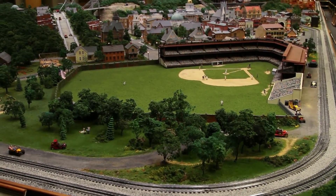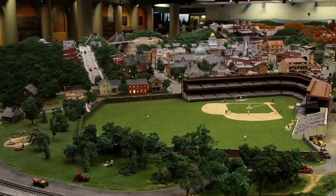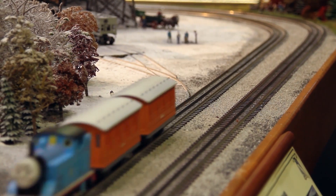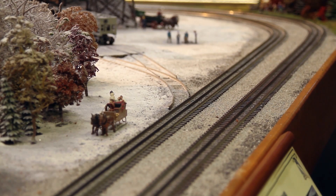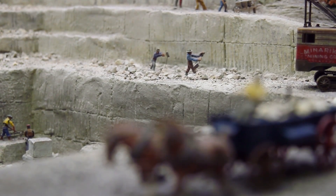But what really makes the display so remarkable is the historical sentiment it brings to all who visit. The exhibit is purposely displayed at a lower level to give children the best possible view, allowing them to see unique details that adults might miss.